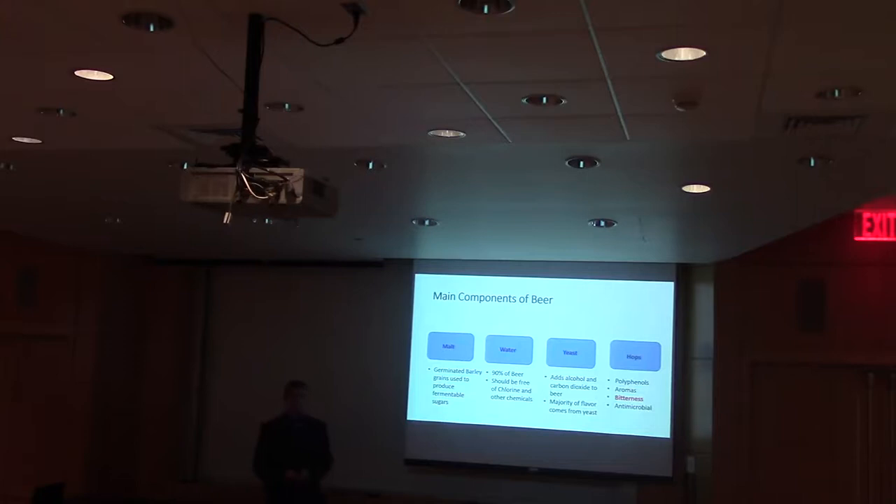Malt is barley grain that has been allowed to germinate for several days; it then gets dried and heated up and browned. Then there's water, which is obviously a really important part of beer — it makes up 90% of it. There's a lot more science to it than just taking water straight from a tap, as they make different concentrations of salt in the water.